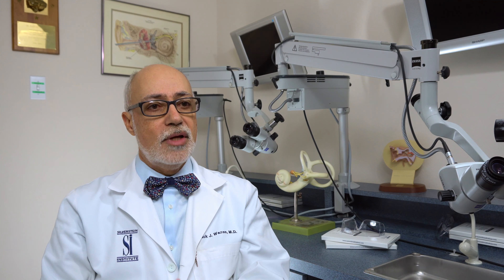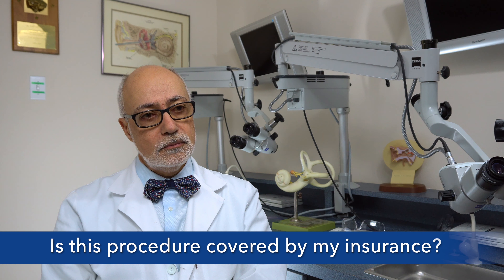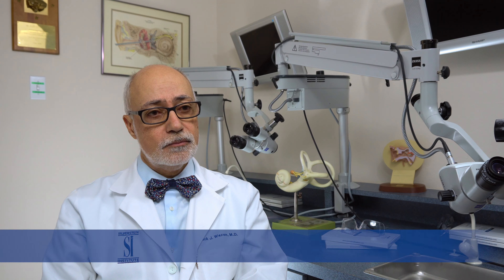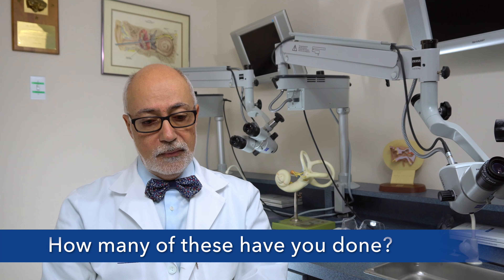How long is the surgery and would I have to stay overnight in the hospital? The BAHA surgery is very quick. It takes about 10 to 15 minutes, local anesthesia. There's no hospital stay. A patient gets it done and goes home. About three weeks later, they come back to get the processor programmed and attached.